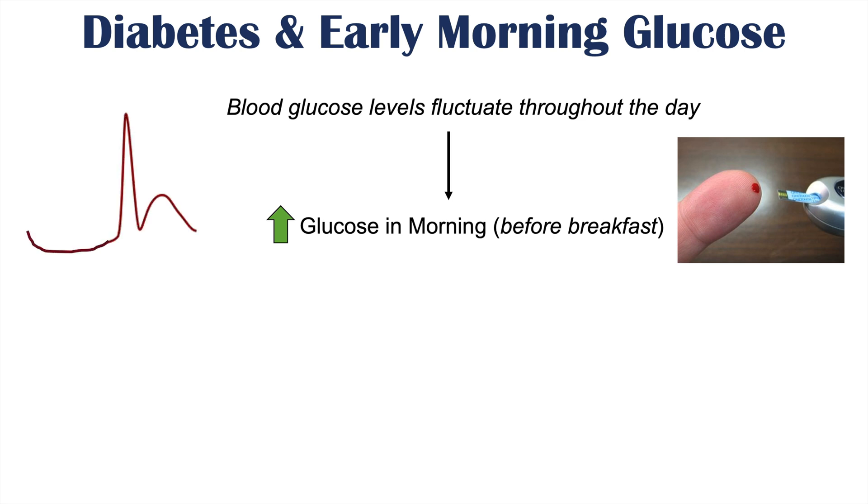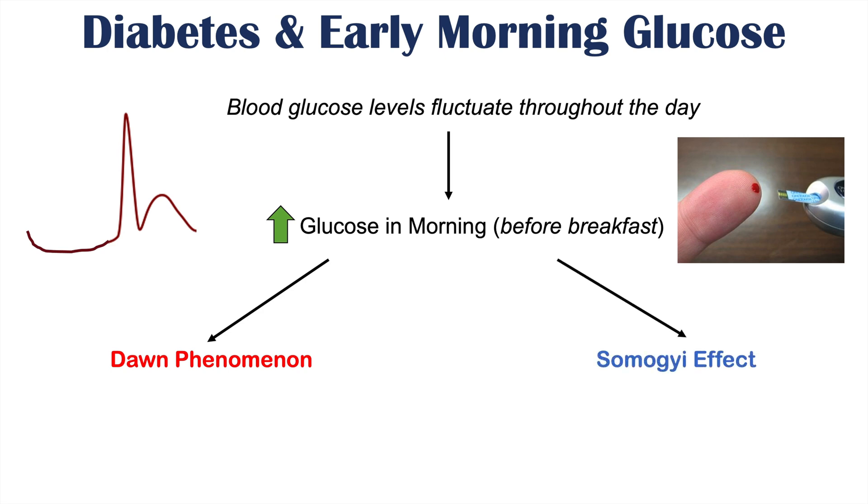We're going to talk about the dawn phenomenon and the Somogyi effect. Before we discuss those, I want to briefly talk about glucose regulation by hormones, because once we better understand this, we're going to better understand the dawn phenomenon and the Somogyi effect.